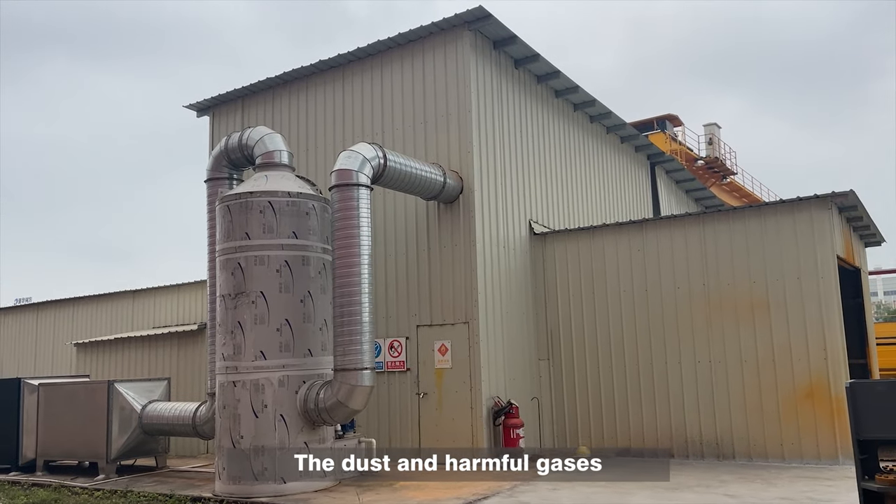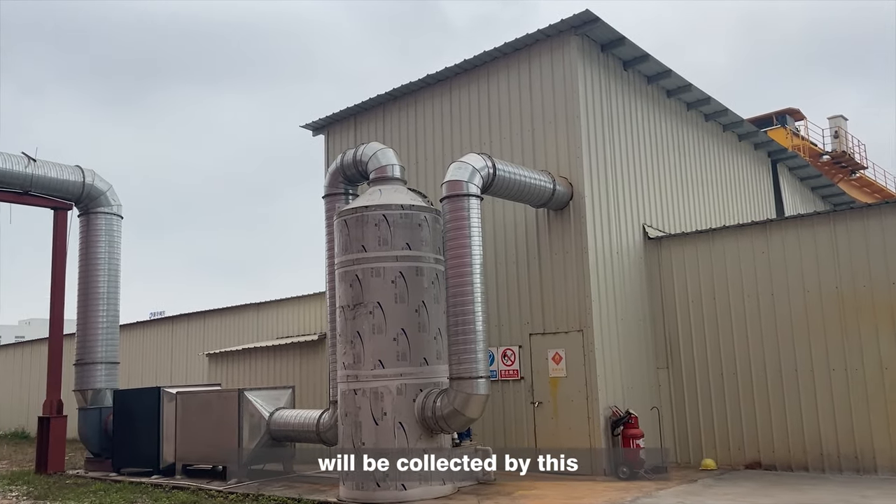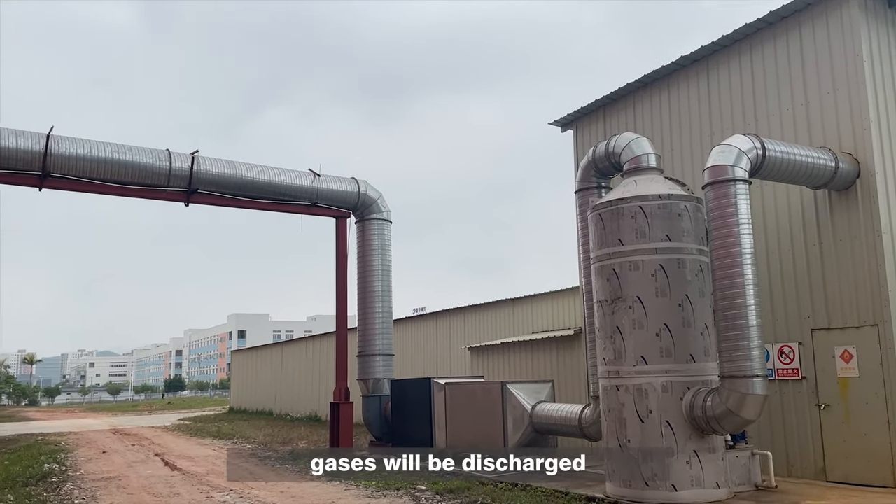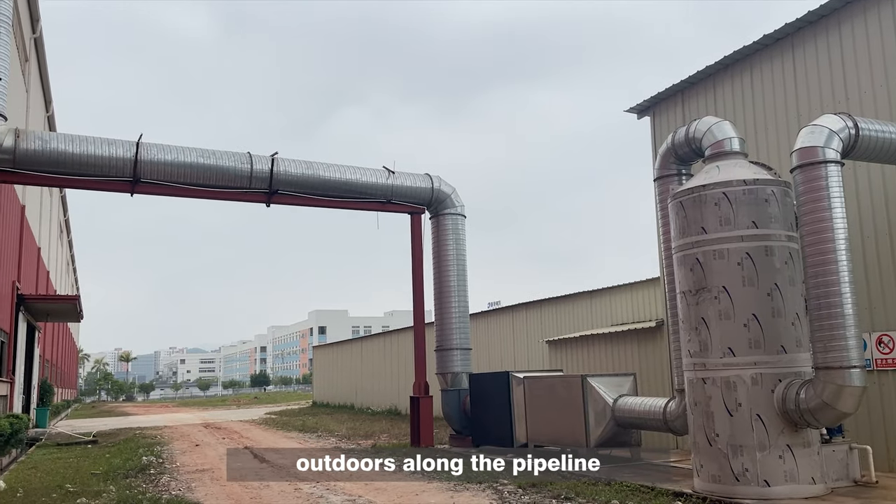The dust and harmful gases will be collected by this environmental protection system, and the harmless gases will be discharged outdoors along the pipeline.